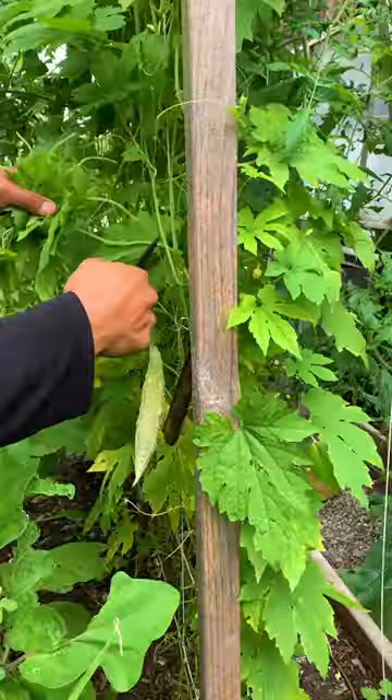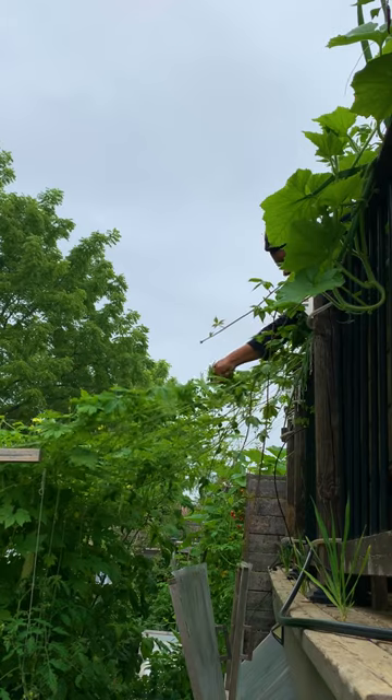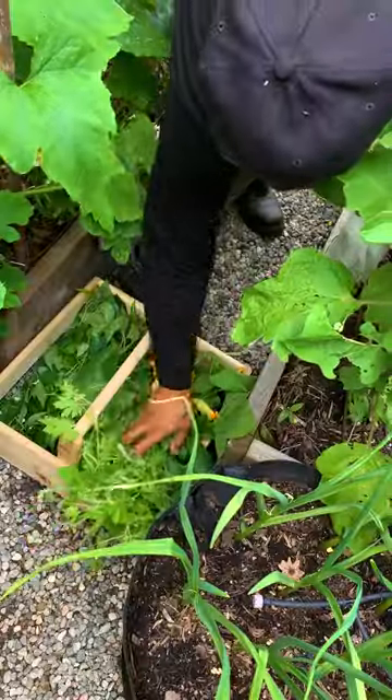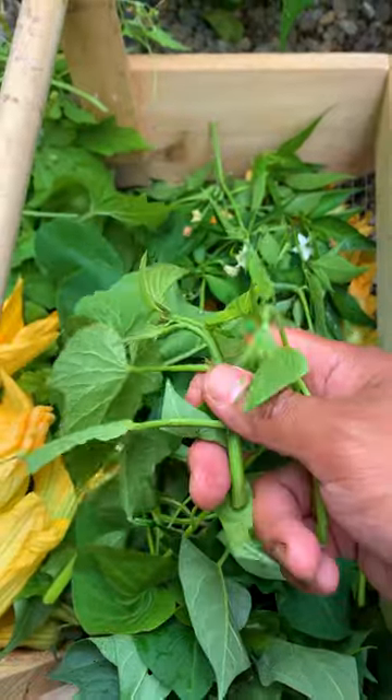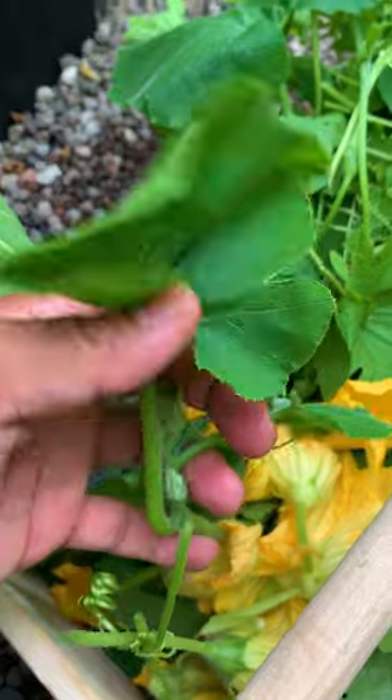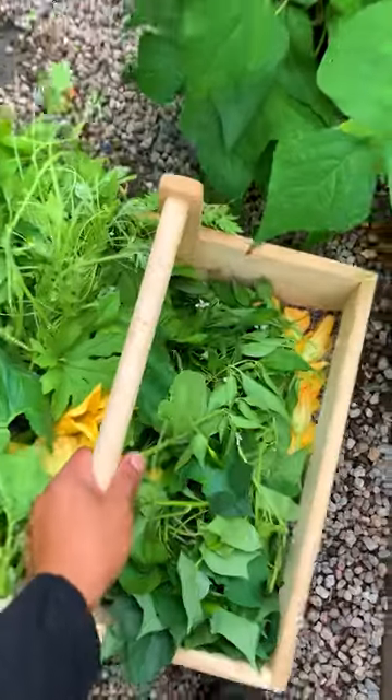And lastly, bitter melon leaves can be used for two things. Leaves can be dried and brewed into tea, or they can be cooked in stir fries or soups. These edible leaves may not be to everyone's taste, so it's always a good idea to try a small amount first to see if you enjoy the flavor before incorporating them into your meals.